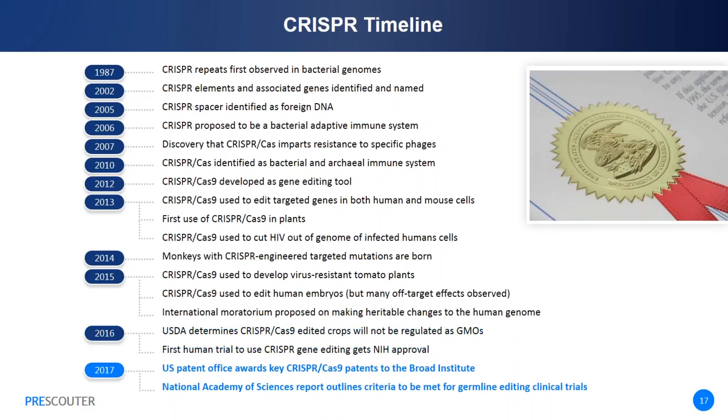This year, CRISPR has been in the news quite a bit, as a patent debate recently ended when the U.S. Patent Office determined that key patents from the Broad Institute do not interfere with patents from the University of California. And finally, the National Academies of Science and Medicine recently published a report outlining the criteria that must be met in order for clinical trials of germline editing to proceed.